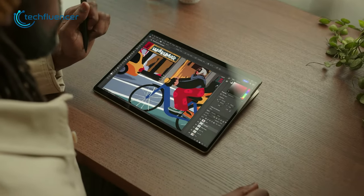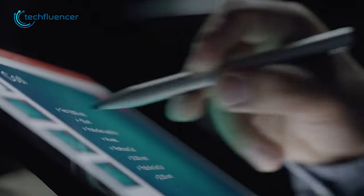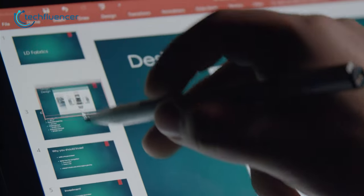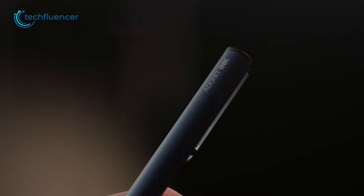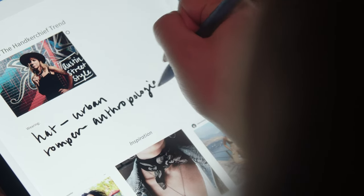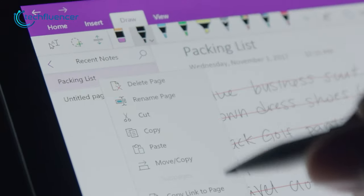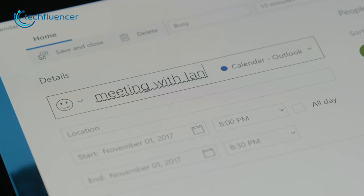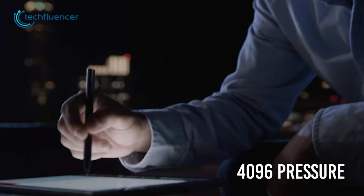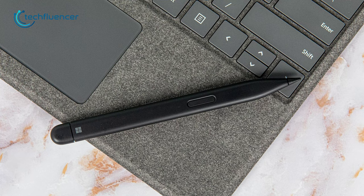If the Surface Slim Pen 2 is a bit pricey for you, don't worry — we have the best alternative option. Check out the Adonit Stylus Pen, which is exclusively made for Windows devices. Design-wise, it looks just like an ordinary pen. In order to make the user experience even better, this pen includes two shortcut buttons for erasing and right-clicking. The Adonit Ink Stylus Pen also uses the Microsoft Pen Protocol, which includes features such as 4096 pressure sensitivity and palm rejection. So if you're looking for the best budget alternative to the Slim Pen 2, this pen is highly recommended.